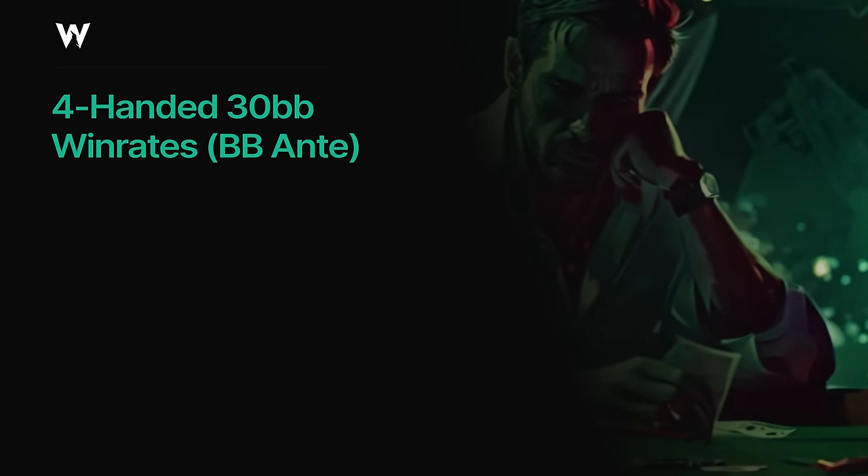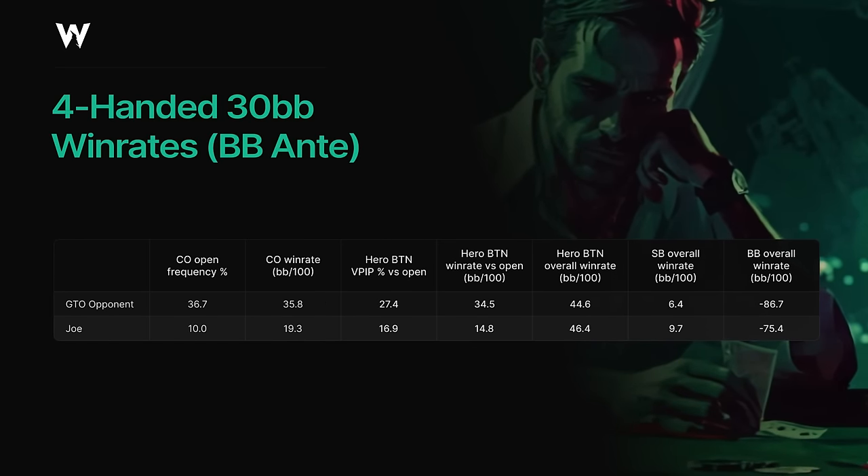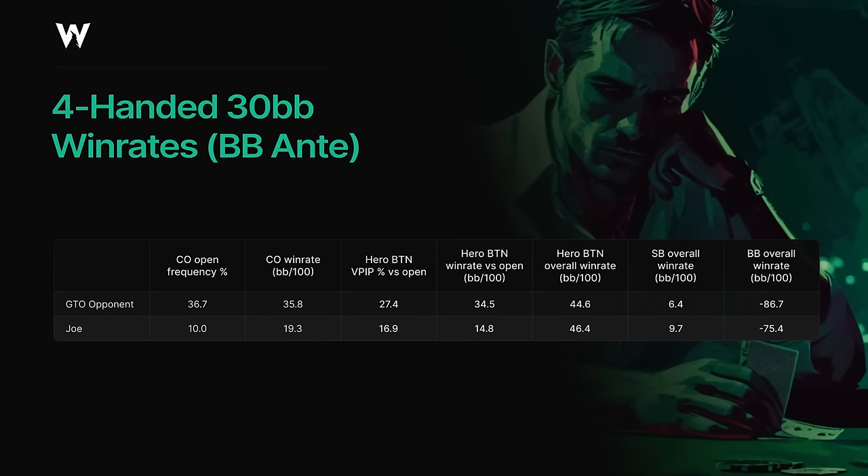I ran an experiment to showcase this phenomenon, using a preflop sim to set up a four-handed 30 big blind scenario with a big blind ante to replicate a tournament spot. We're on the button and Joe is in the cutoff, playing pure chip EV to keep it simpler. I tested a basic GTO scenario with standard raise sizings and no locked ranges, versus a scenario where Joe is in the cutoff opening only 10% of hands. As you can see, dropping the cutoff's opening range from almost 37% to only 10% massively reduces his win rate — from 35.8 big blinds per hundred down to only 19.3 big blinds per hundred. Interestingly, even though Joe is opening much tighter than he's supposed to, he's still capturing more than half of his expected win rate.